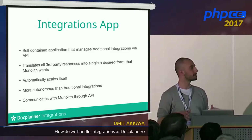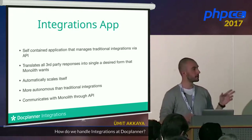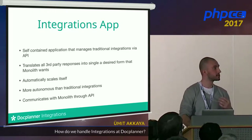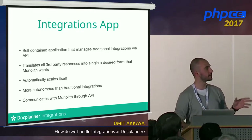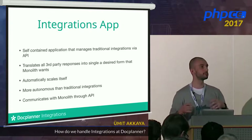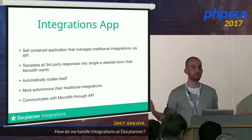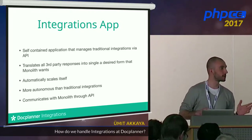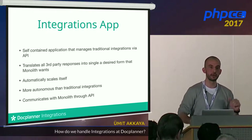The integration app, as mentioned at the start, is a mixture — a combination of traditional integrations and integration API. It's a self-contained application that manages traditional integrations through an API. It translates third-party messages into a format that the monolith can handle easily. It automatically scales itself — if there's a huge message queue, it looks at CPU and other factors and scales up. It's more autonomous than traditional integrations, which required lots of manual steps.